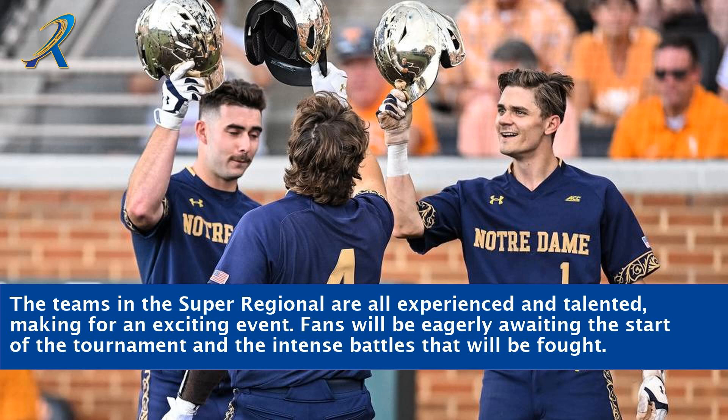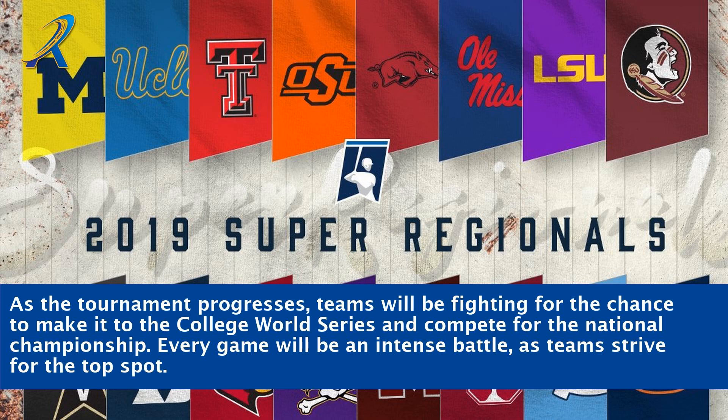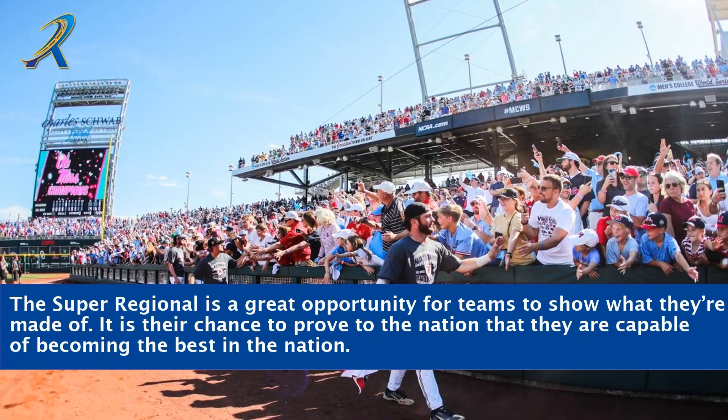The teams in the Super Regional are all experienced and talented, making for an exciting event. Fans will be eagerly awaiting the start of the tournament and the intense battles that will be fought. As the tournament progresses, teams will be fighting for the chance to make it to the College World Series and compete for the national championship, with every game an intense battle as teams strive for the top spot.